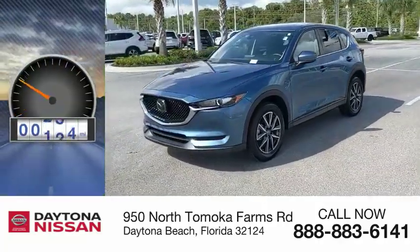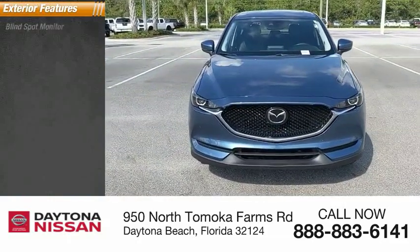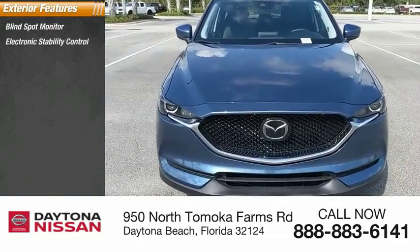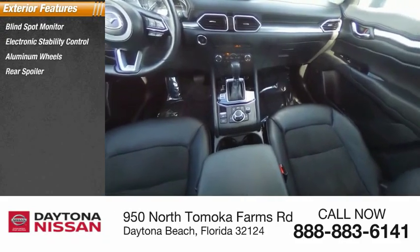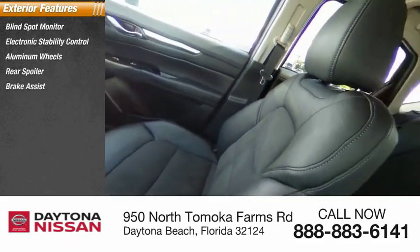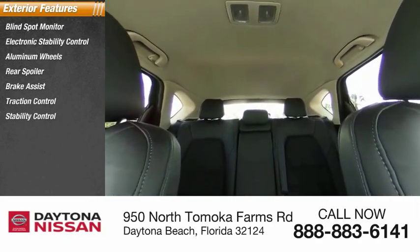This vehicle has less than 10,000 miles. Here are some of this vehicle's great options: blind spot monitor, electronic stability control, aluminum wheels, rear spoiler, brake assist, traction control, stability control, intermittent wipers, daytime running lights, engine immobilizer.